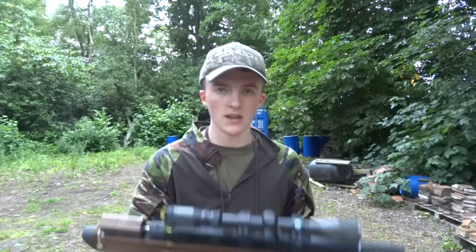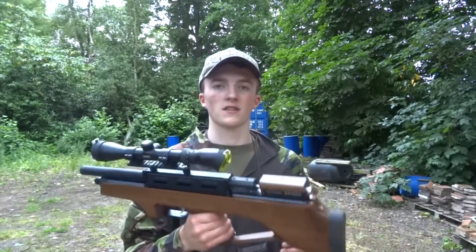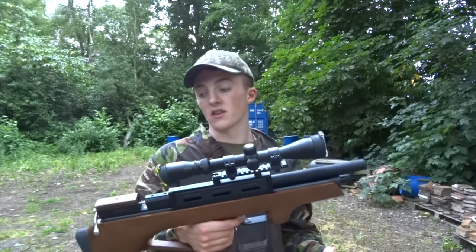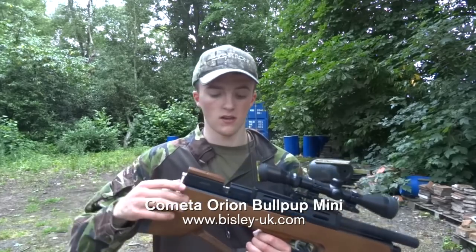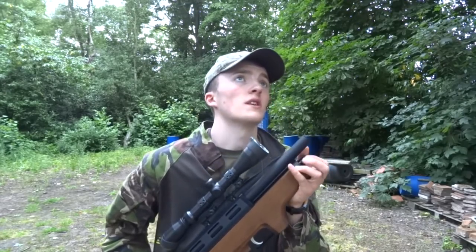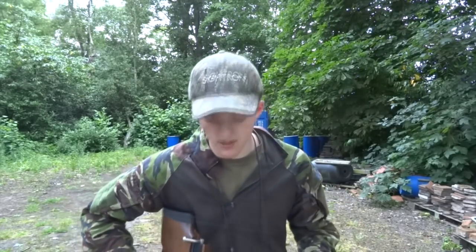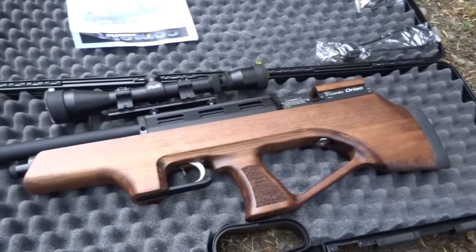The rifle we're using is this little puppy. It's a Kometa Orion and this is a bullpup — one of the shortest bullpups I've actually ever used. Cocking mechanism on the back, fits a magazine in there, nice and short, nice and compact. Hopefully when we're stalking in and out of the woodlands and vegetation it'll be nice and compact without worrying about catching it on trees.